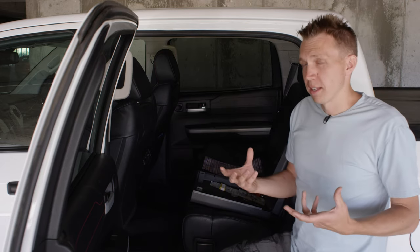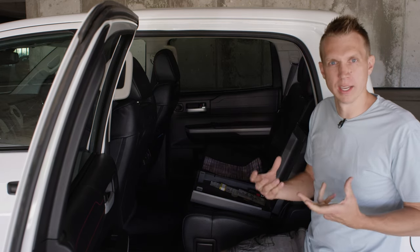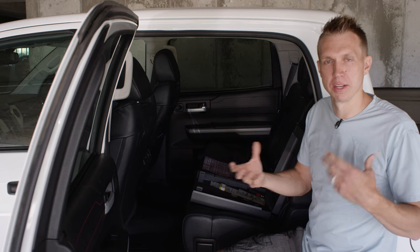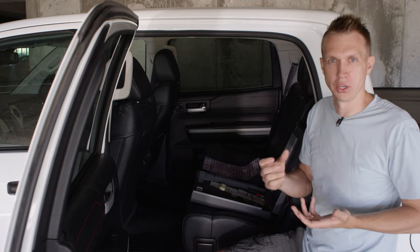Then I had kids and found out these booster seats can click into the car. And I said, that would be a great connection point for a safe — and that's where the Boosted Safe came from. It's patterned after the design of a booster seat that clicks into the back of a car, but opens up and it's a steel construction secure safe.